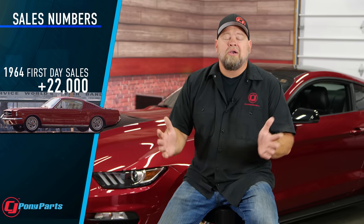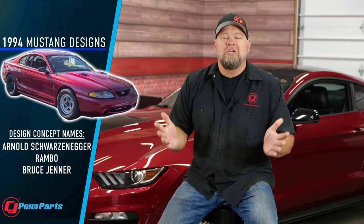Sticking with that early Mustang theme, did you know that Ford sold over 22,000 Mustangs on April 17th, 1964 — the very first day the car was available? By comparison, Ford sold just over 26,000 Mustangs in all of 2022. To be fair, there have been production shortages and all kinds of problems that hurt sales in 2022, but Ford sold nearly as many cars in one day as they sold the entire year last year.